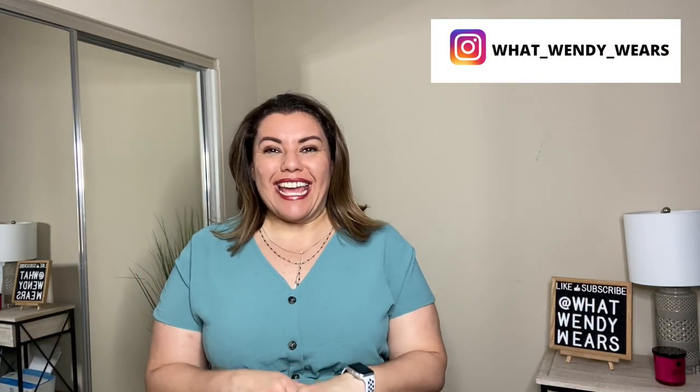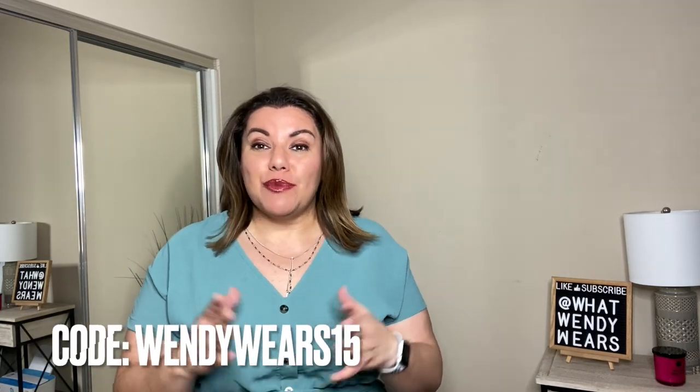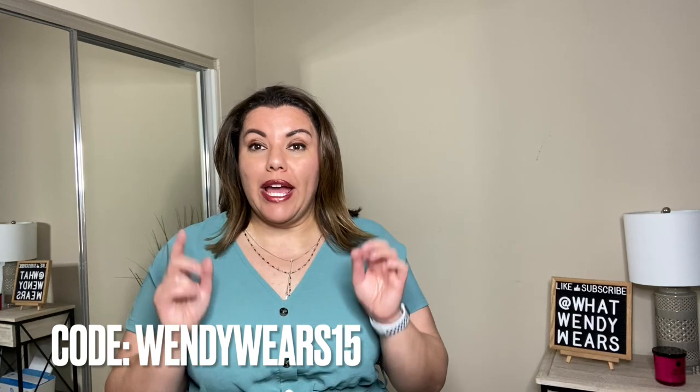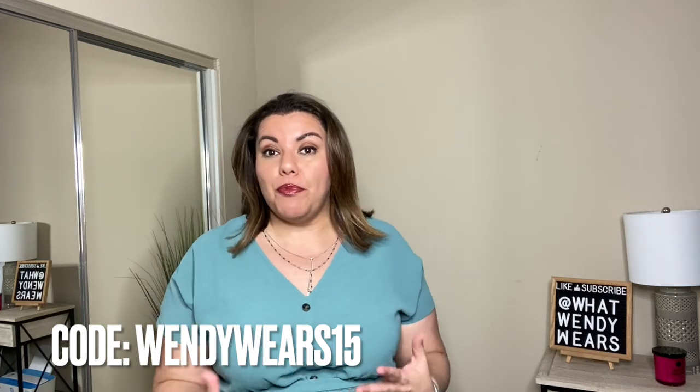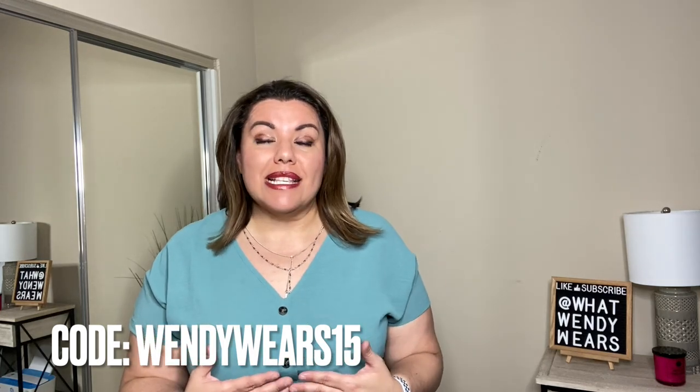Welcome to What Wendy Wears. Today I'm excited because I got an opportunity to team up with Bloom Sheep. Bloom Sheep has fabulous clothes for plus size females and they range in size anywhere between size 10 up to size 30 on their website. They have quite a big variety and today they gave us a discount code. Any purchase you make using my discount code gets you 15% off. Their prices are already affordable as it is, and with an extra 15% off it's even better.